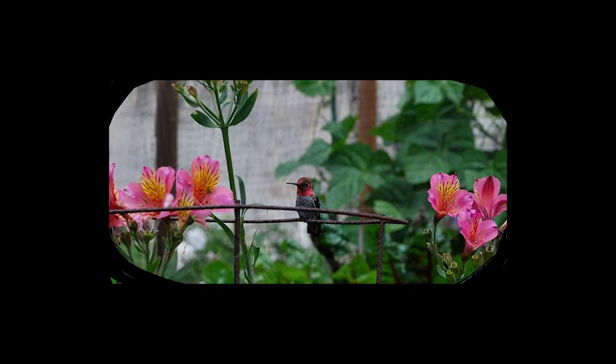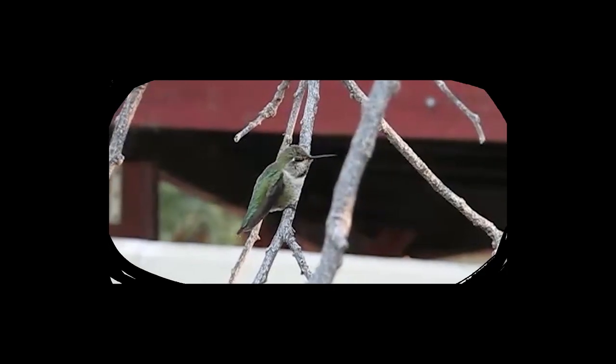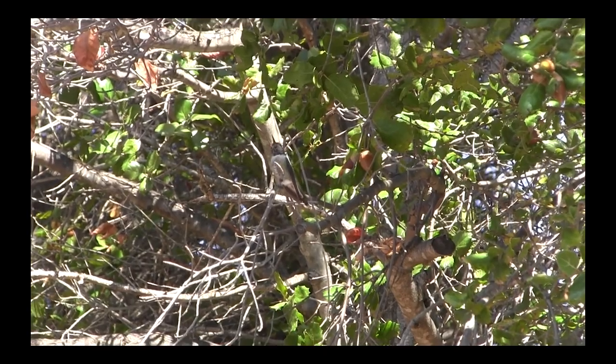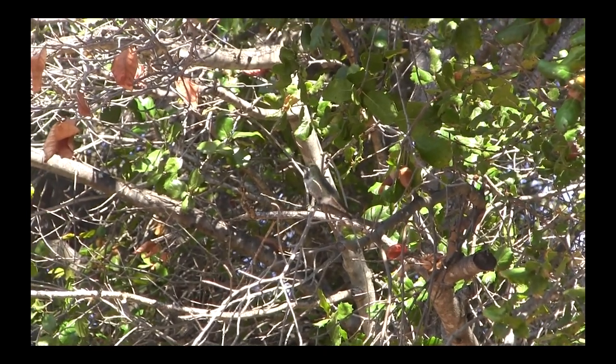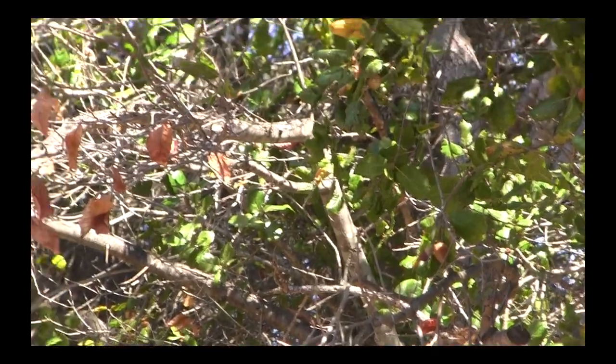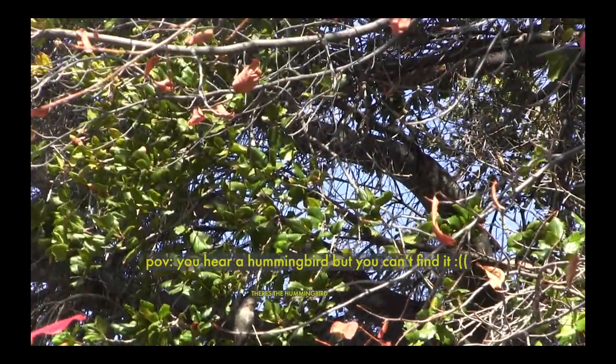they are common in yards, parks, residential streets, eucalyptus groves, riverside woods, savannas, and coastal scrub. If you hear the sound, you're hearing a male Anna's Hummingbird call.